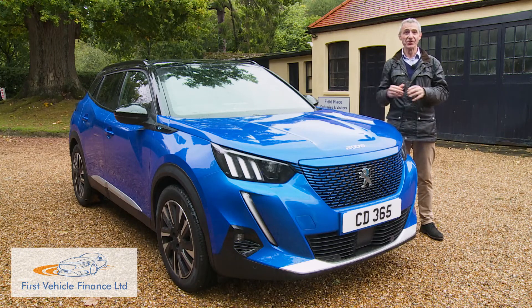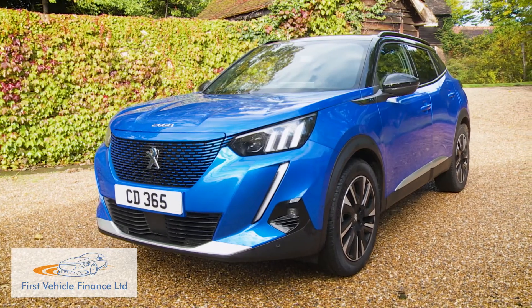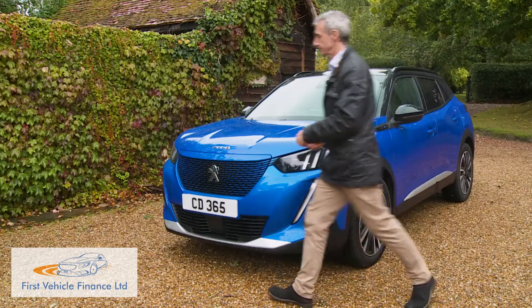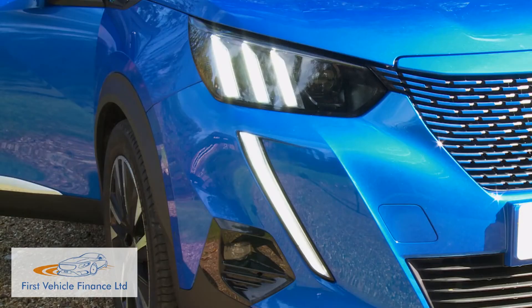This second generation 2008 has what its predecessor lacked — a real sense of stylistic identity. Designer Gilles Vidal has evolved the shape of his second generation 208 supermini into that of a bold, robust and confident SUV. If you want this car it'll be because you think it really stands out, and you'll be right. The front end is probably the most immediately arresting part of the design with distinctive LED corner fangs that flow up into the three-claw LED headlight signature.